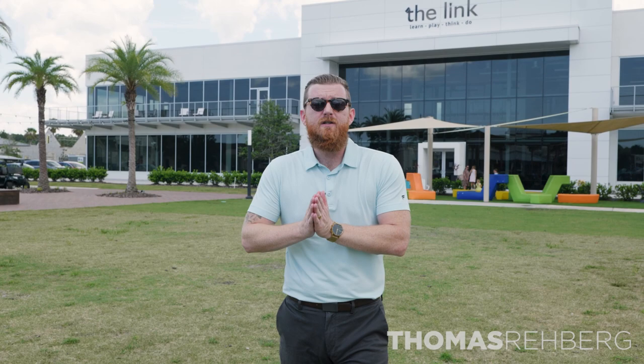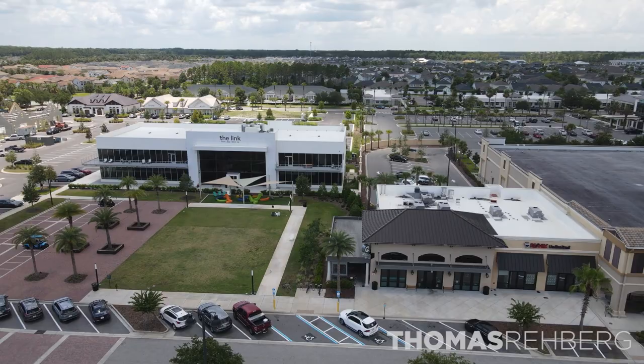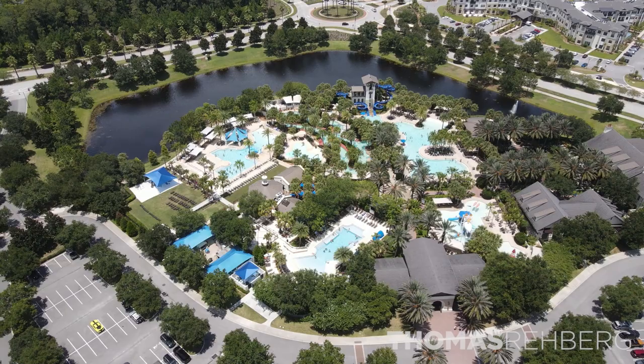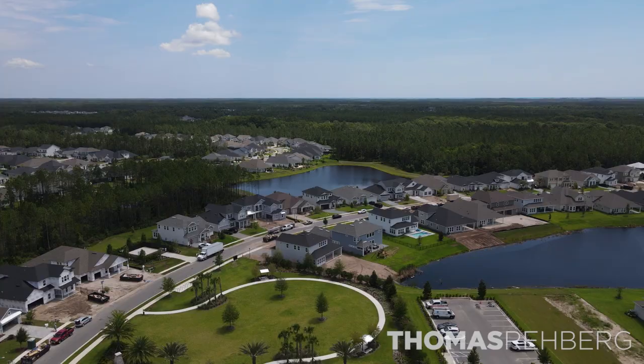If you need to go to the local hospital, they just built one on State Road 210 — St. Vincent's Ascension. This community was developed by The Park Group, who have been named a top 10 master-planned community in the entire United States. There are 14,000 acres, 25 square miles, and 300 of those acres are reserved for parks and recreation. On top of that, 60% of that entire 14,000 acres is designated for conservation and preservation.